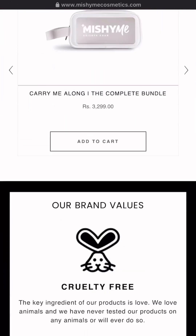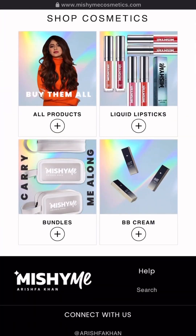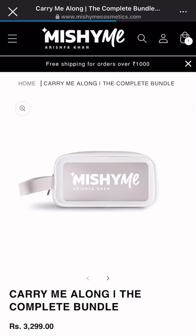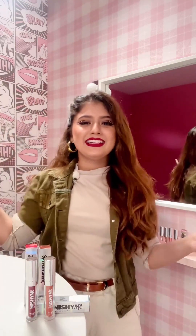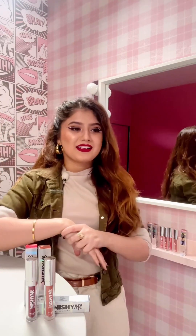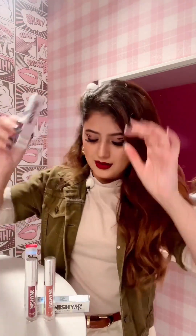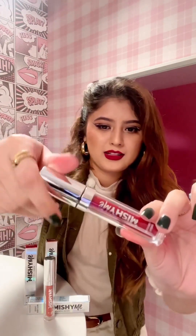You can buy our new launch lipstick for 5.49 Rs. In our new launch, our bundle is called 'Carry Me Along,' which you can buy. I want you to share it with your friends and family. You can create different looks, different photos, reels, and videos. I will share everything with you — I will repost all of you. Let me show you everything. Let's do it!